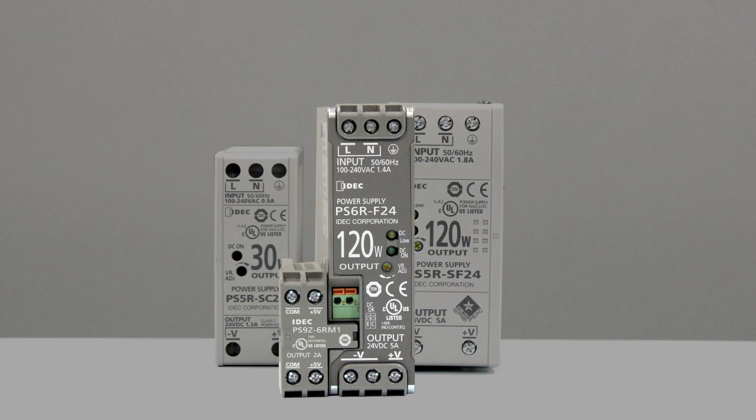And if wiring space is a concern, a branch terminal module can be attached, which provides an extra two positive and negative output terminals.